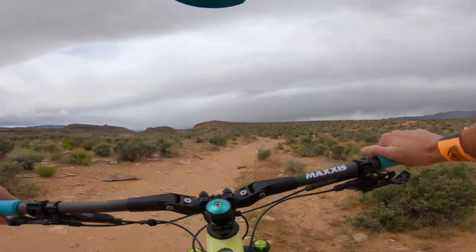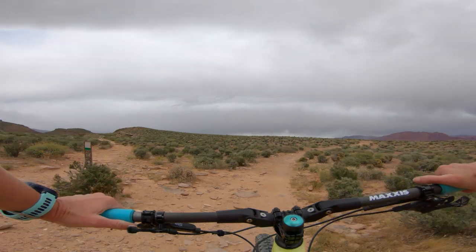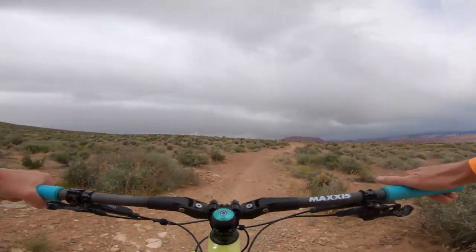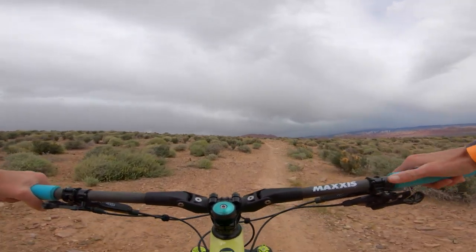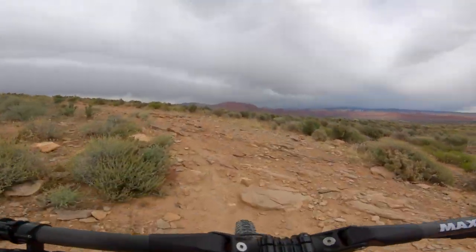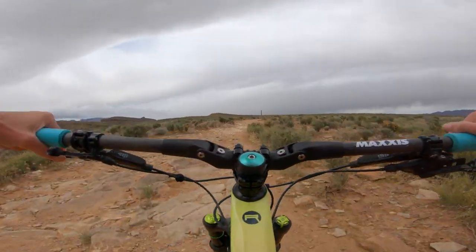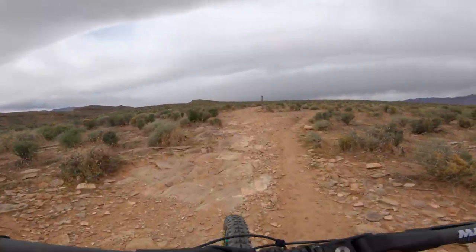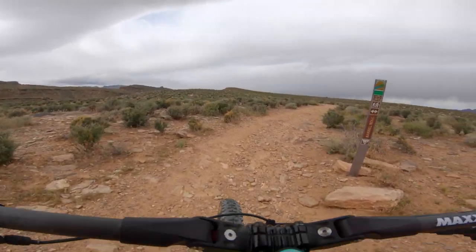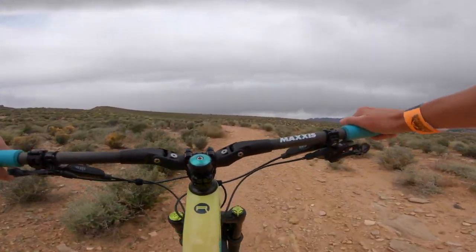There are a couple of sections where you have to go up over little rocks. To the left is Precipice, and Barrel Roll is to the right. Barrel Roll is actually quite a bit of a loop if you want to make it that way — I think it's just shy of six miles. I went up clockwise because I knew I wanted to hit Precipice.